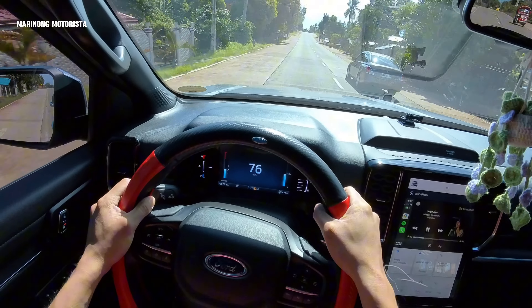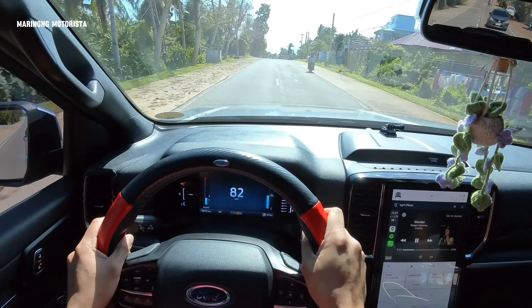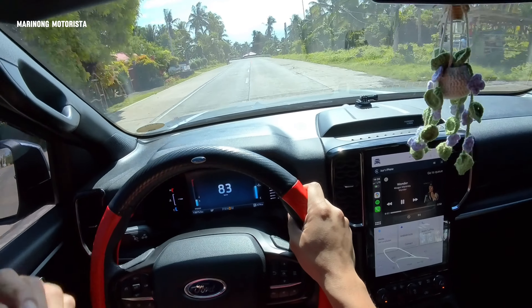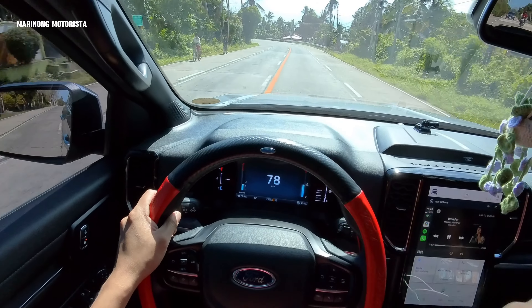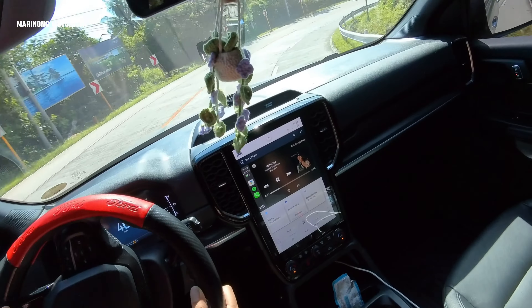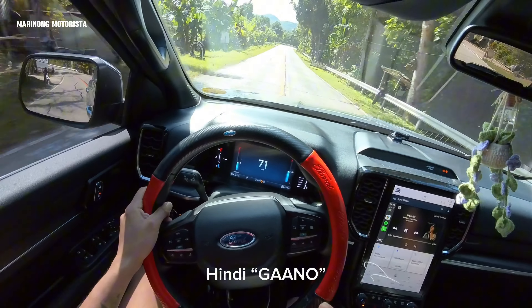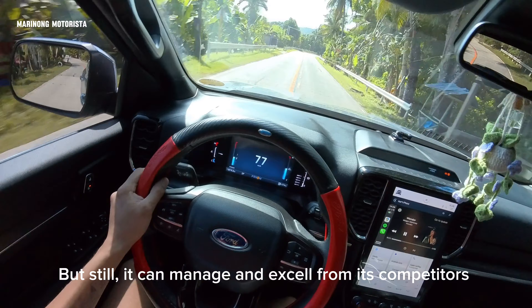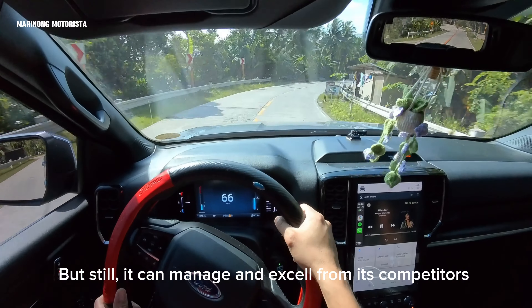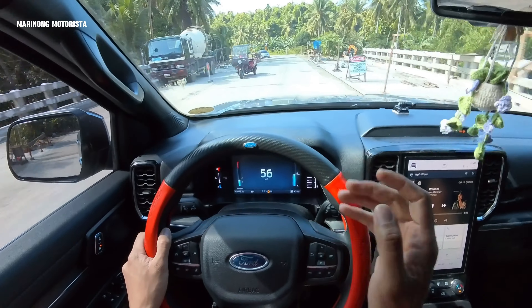Especially pag puno yung ano niyo — fully loaded yung Everest katulad nung kahapon. Kasi nag-travel kami together with my family, so this car was fully loaded. Ma-feel ko yung delay, ma-feel ko. Hindi siya gaano ka-recommended for overtaking or something going up to the hill or mountain.